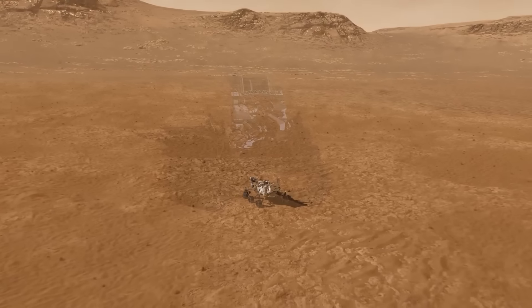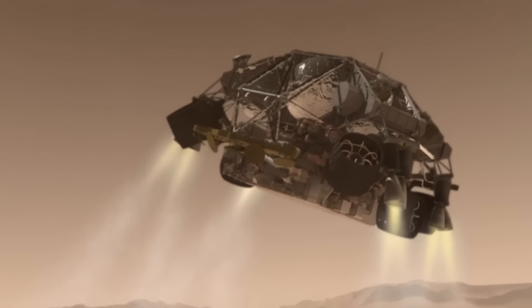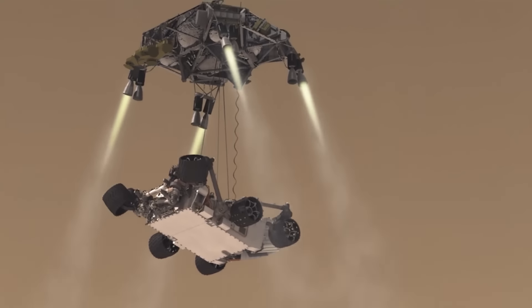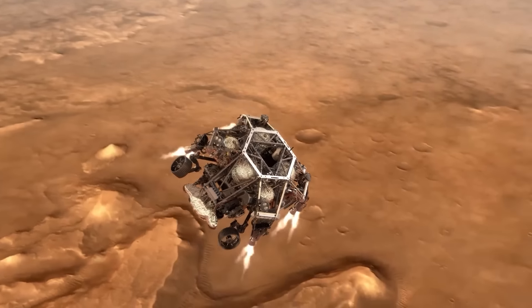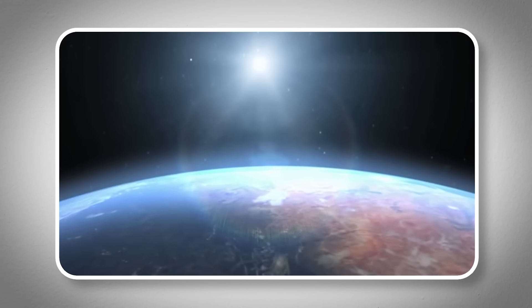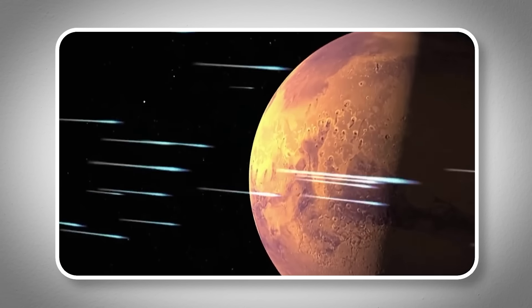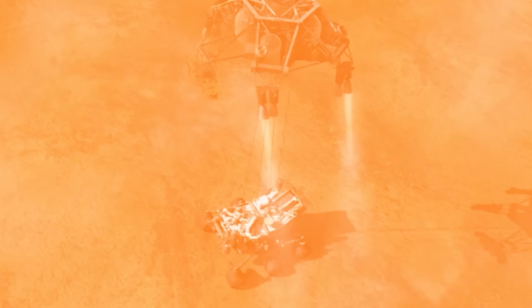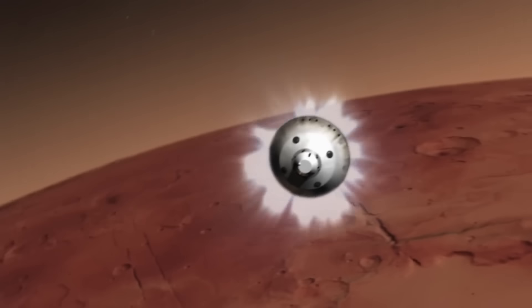What's incredible about this footage is that it shows the descent in real-time, something never captured so clearly before. Watching it allows us to see the complex steps of landing on Mars as they happen. This footage is not just important for NASA's engineers, who use it to improve landing techniques — it also brings everyone on Earth closer to the challenges of exploring space. It's a clear example of human ingenuity and our ongoing quest to understand more about the universe. This real-time footage helps people everywhere feel connected to the adventures and challenges of space exploration.